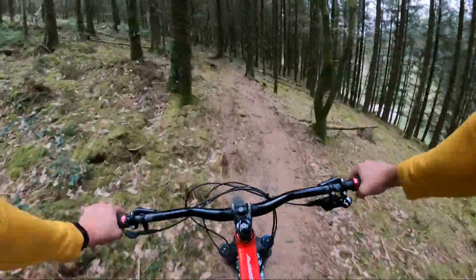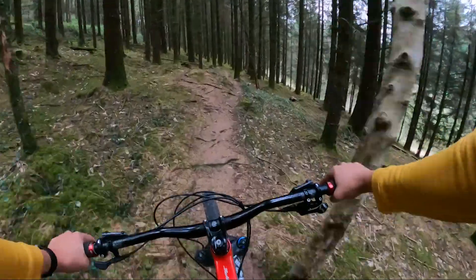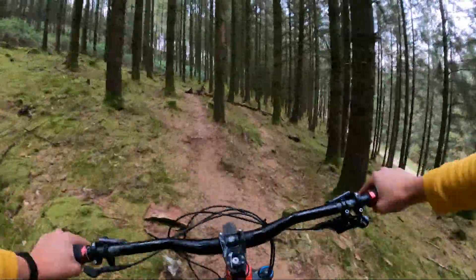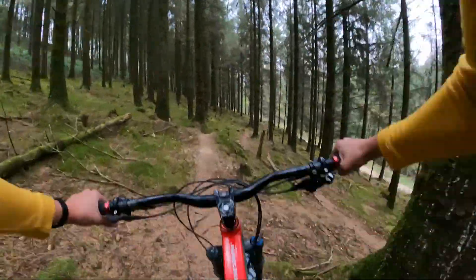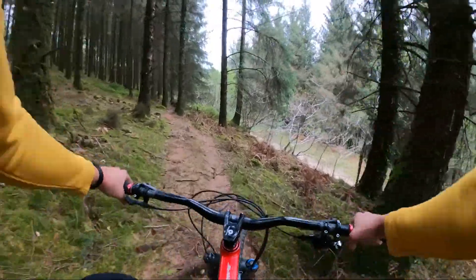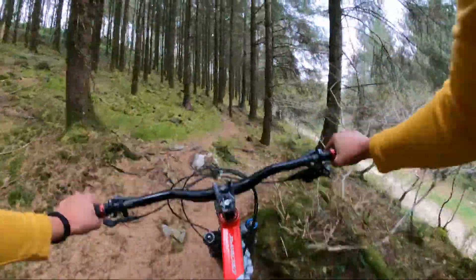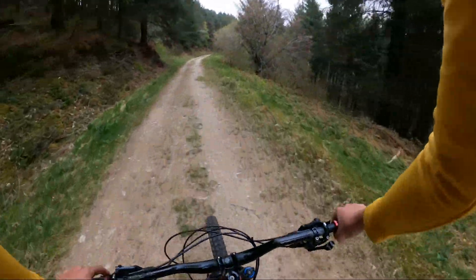Then it gets pretty off-camber down to the right and rooty as ever. A bit pedally here, try and keep it moving. Another little feature, bit of a drop. Loads of roots - I lost all my speed there. Pedal, pretty undulating here. One of those trails which is 100 times harder in the wet because of all the roots. And then a nice little drop down to the fire track.